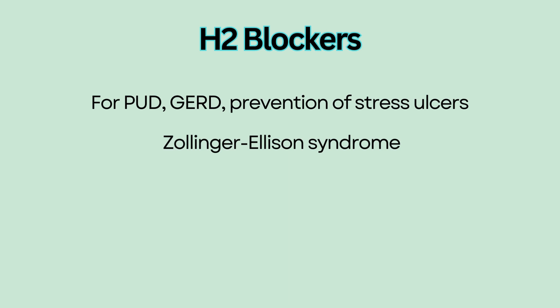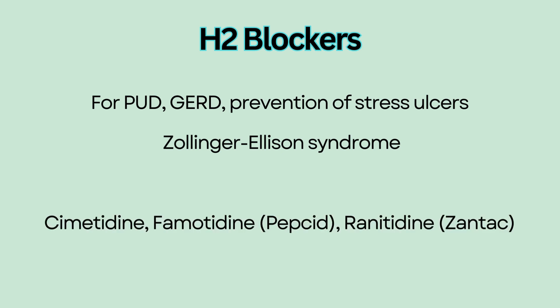Zollinger-Ellison syndrome causes excess gastric acid production. Examples of H2 blockers include cimetidine, famotidine, and ranitidine. Note that they all end with the suffix -tidine.